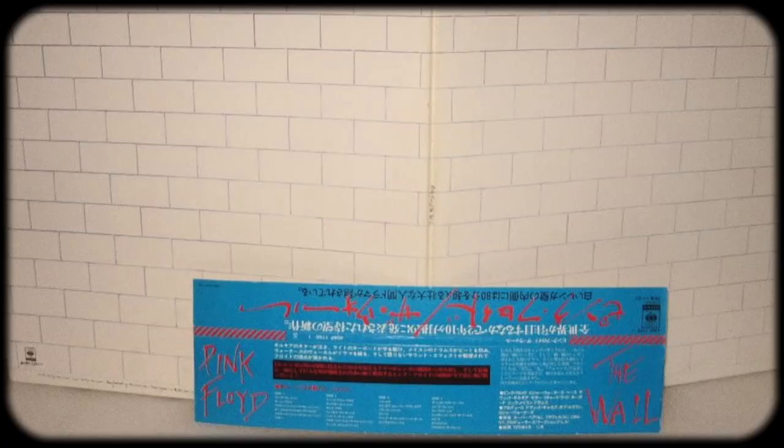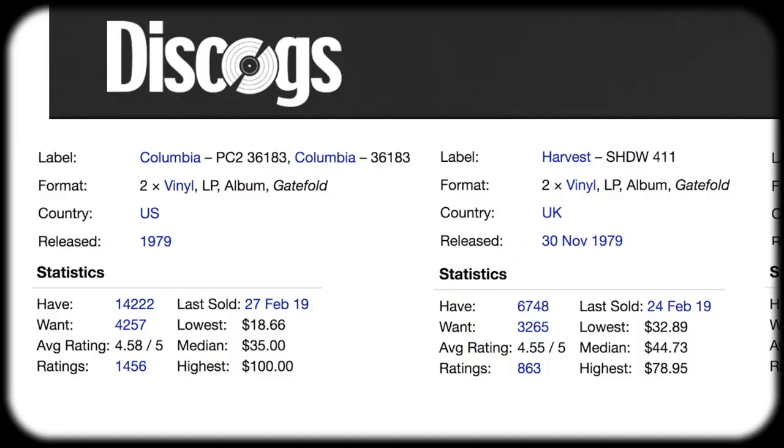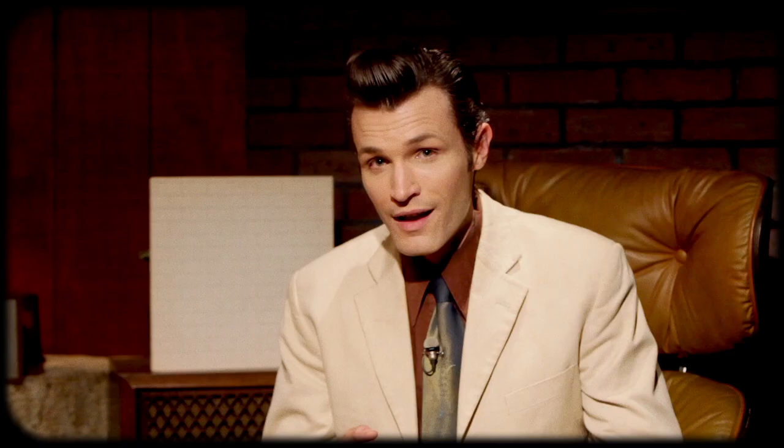And then there's the Japanese first pressings. They are highly sought after and do sound great, but according to folks who have done side-by-side comparisons, they tend to come up a bit short next to those from the UK and the US, which is funny because you can often get those for way less money than the Japanese pressings. Ultimately, I think you're paying a premium for the mystique of owning the Japanese pressing as well as the OBI strip across the top.